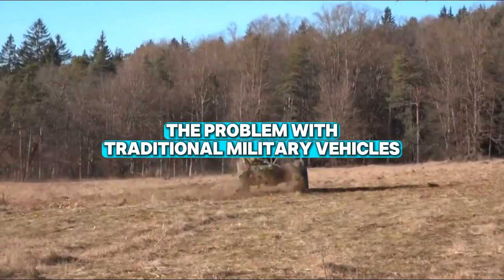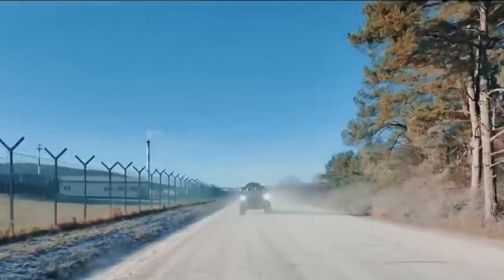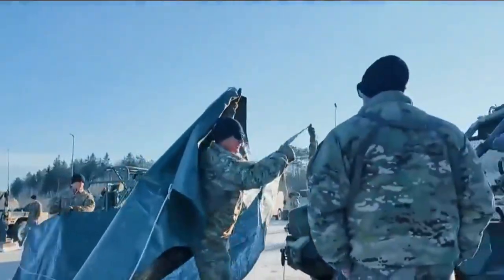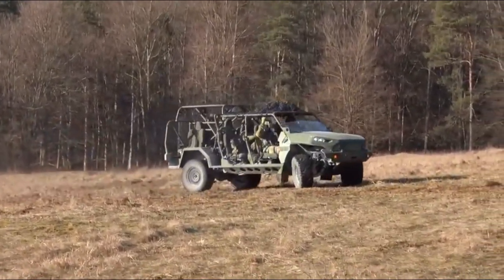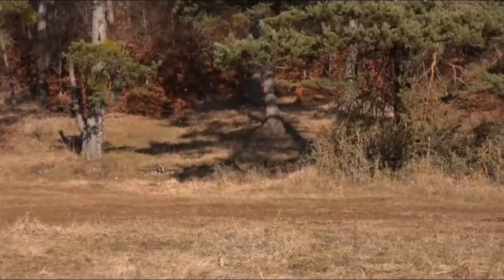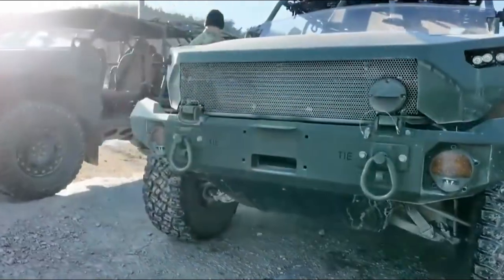Historically, the U.S. military has followed a long and drawn-out process when it comes to developing new vehicles. The Joint Light Tactical Vehicle, for example, took over 13 years to reach full production, and by the time it was fielded, it was already outdated in some respects. While the military was busy waiting for its customized vehicles to be completed, soldiers on the ground were facing a very different reality — tasked with transporting heavy equipment across harsh terrain.